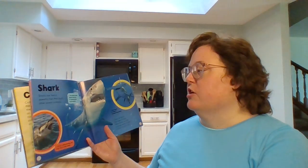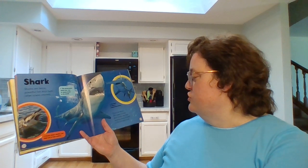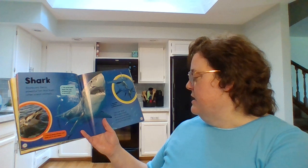Shark. Sharks are fierce, powerful fish that hunt other animals. There are about 500 types of shark. Some sharks use their amazing sense of smell to find animals to eat.